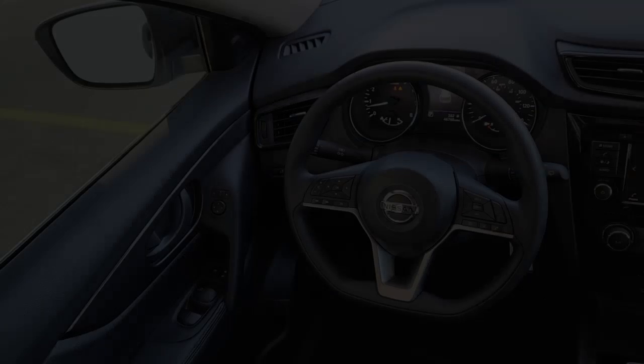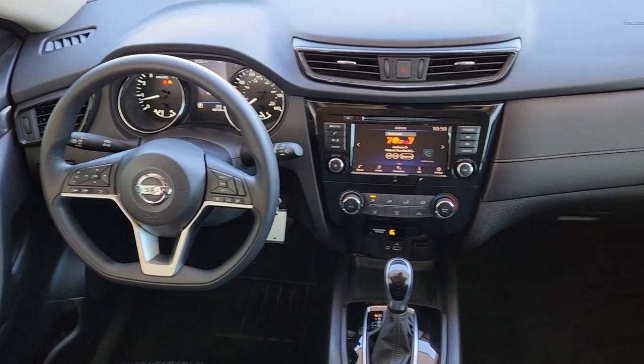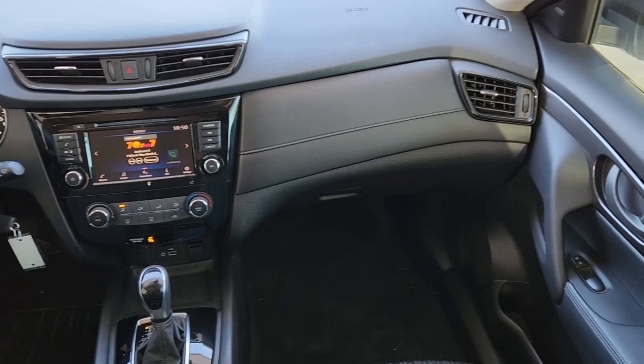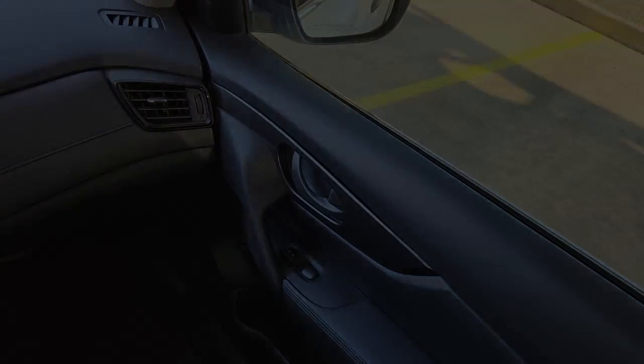Keyless entry, satellite radio, adaptive cruise control, backup camera, lane-keeping assist, remote engine start, Bluetooth, multi-zone AC, aluminum wheels, blind spot monitor.